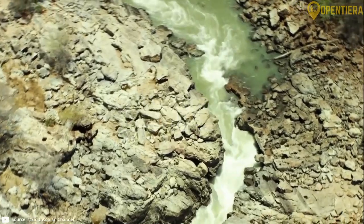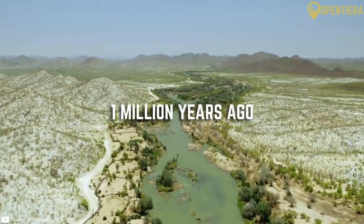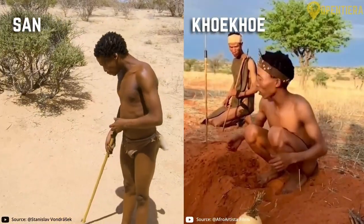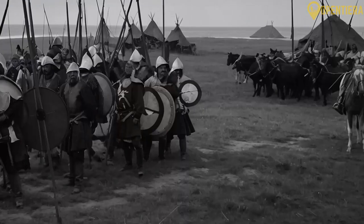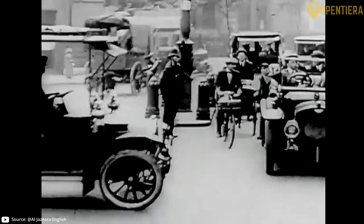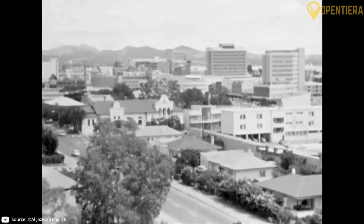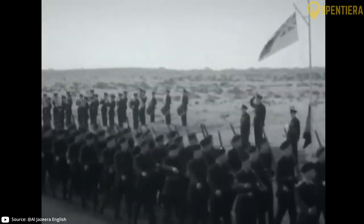Archaeological evidence shows some of the earliest human settlements in Namibia, dating back to the Stone Age over one million years ago. Ancient rock art and stone tools provide insight into these hunter-gatherer societies. During the first millennium AD, the San and Khoikhoi peoples migrated into the region. The Bantu-speaking groups moved in around the 14th century. The first Europeans to arrive were the Portuguese in the late 15th century. It was not until the 19th century that European colonization intensified under the Germans. Germany gained control of the area in 1884 and it was named German Southwest Africa, exploiting the region for resources and ruthlessly repressing local rebellions.